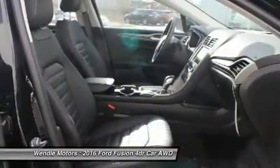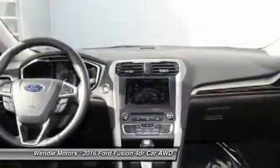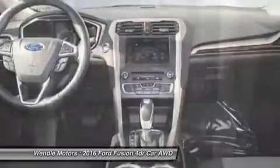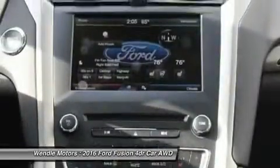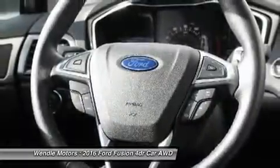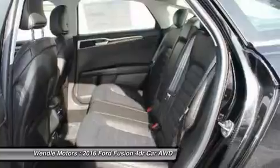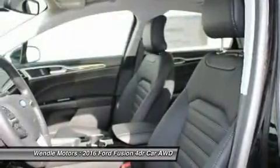The next step: give us a call to confirm availability and schedule a hassle-free test drive. We are located at 9000 North Division Street, Spokane, WA 99218. Save $2,500 — $2,000 retail customer cash plus $500 bonus cash.